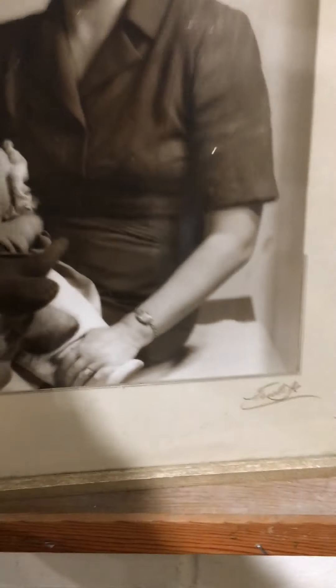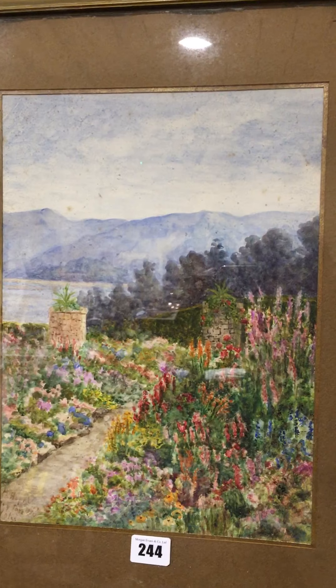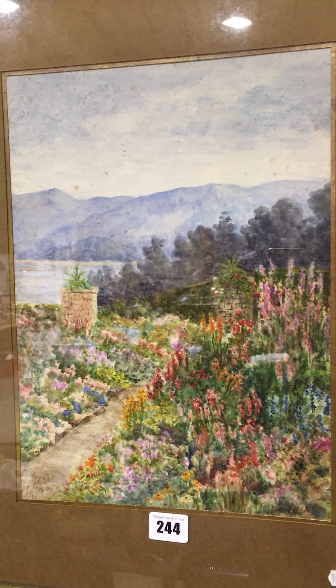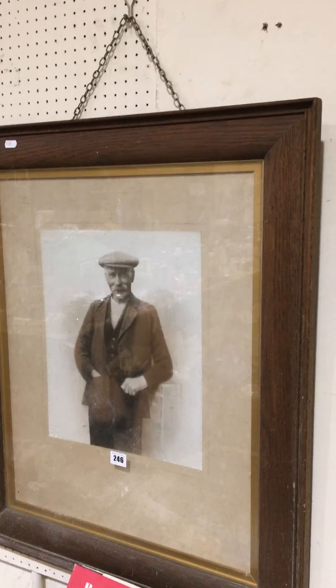Lot 243 is a nice professional portrait photo and a Vernon Ward print. Lot 244 is two prints — both believed to have been painted from Baron Hill in Beaumaris. Lot 245 is postcards in a single frame, against Dolgellau.